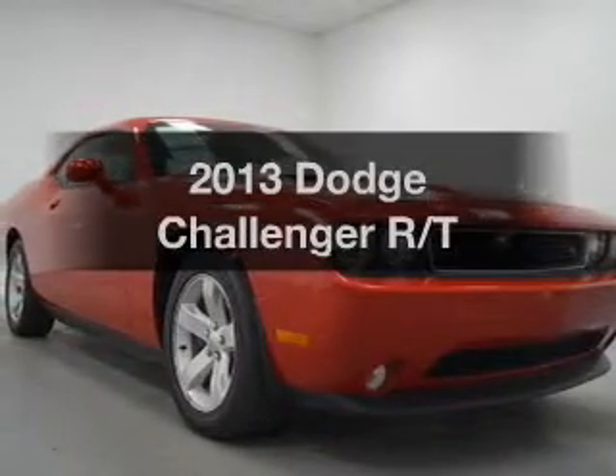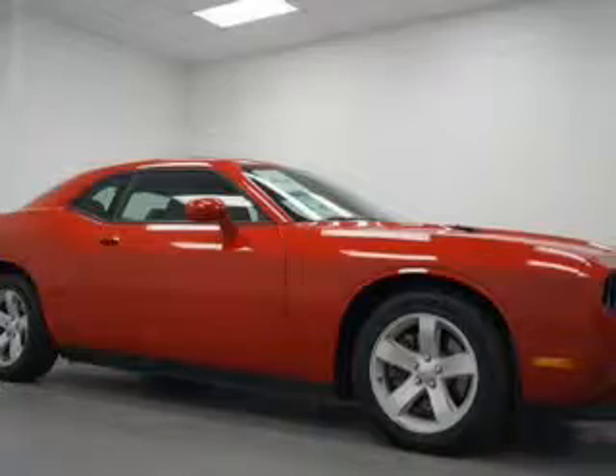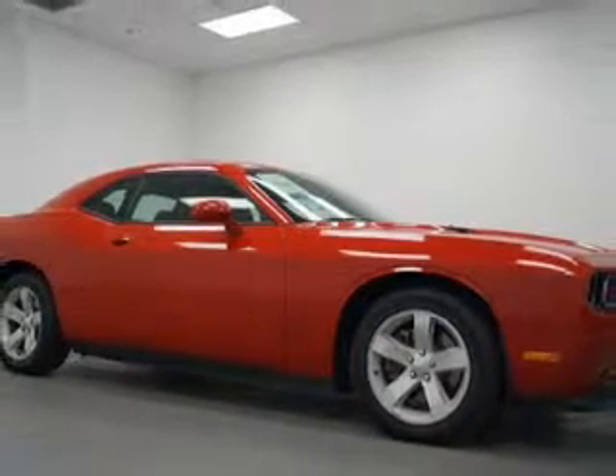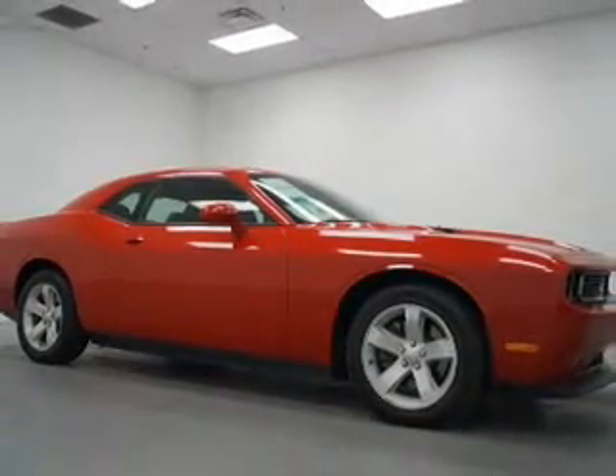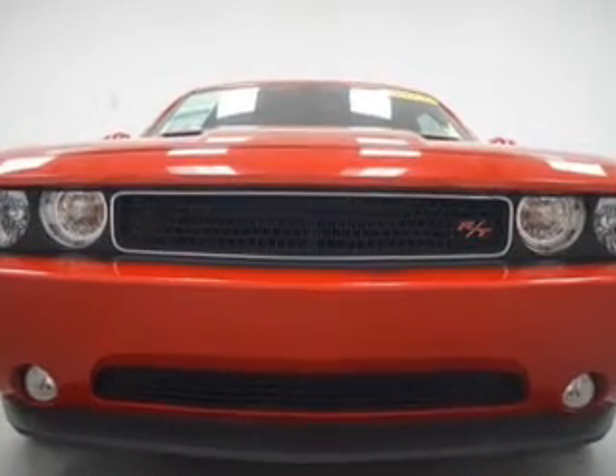Imagine yourself in this 2013 Dodge Challenger. Travel the roads in style and comfort in this great vehicle. The powertrain includes rear-wheel drive with a powerful 8-cylinder engine, driven by a 5-speed automatic transmission.